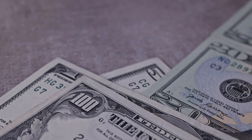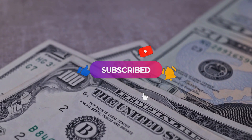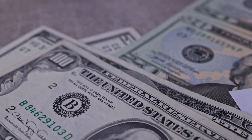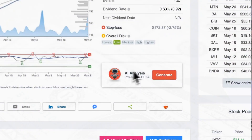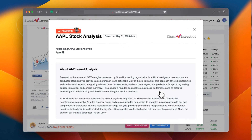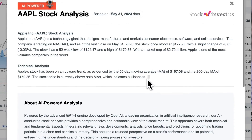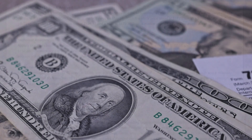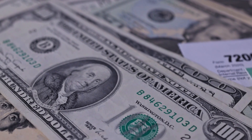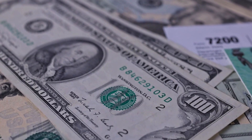Don't forget to subscribe, like this video, and turn on notifications to stay updated on our latest analysis. Enhance your trading decisions with our newly launched AI stock analysis tool powered by GPT-4 at stockinvest.us — tap into the power of artificial intelligence and receive free price predictions and in-depth analysis for any of the 25,000 companies worldwide. Please note that this video is for informational purposes only and should not be considered as financial advice.